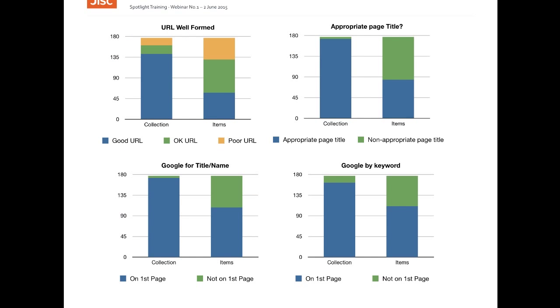The most striking thing about the results of the tests was the notable difference between collections and items in terms of good practice. The top two charts in this slide show the results for collections and for specific items within collections for two of the measures we applied.